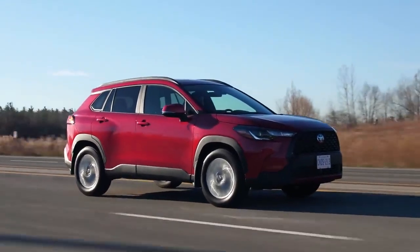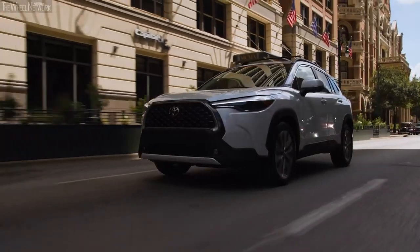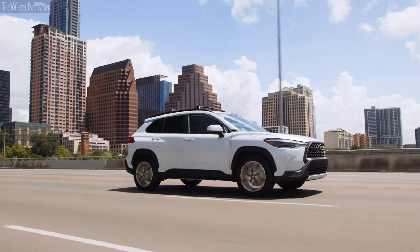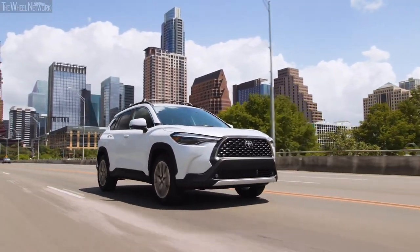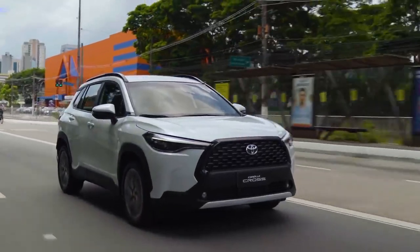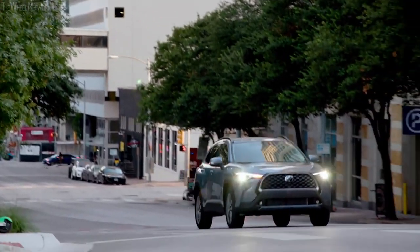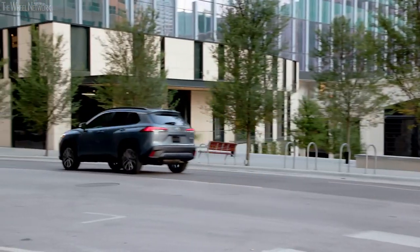Coming with front-wheel drive and all-wheel drive options, the Corolla Cross with the front-wheel drivetrain turned out to be one of the most fuel-efficient offerings in the subcompact crossover segment. It could do 31 miles per gallon in the city, 33 miles per gallon on the highways, and a combined gas mileage of 32 miles per gallon. If you get the all-wheel drive variant, the combined gas mileage reduces to 30 miles per gallon. However, the 12.2-gallon fuel tank capacity was the lowest in the segment, resulting in a mediocre tank range compared to the rivals.